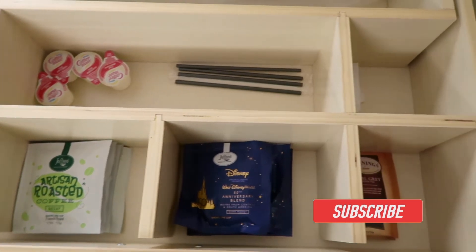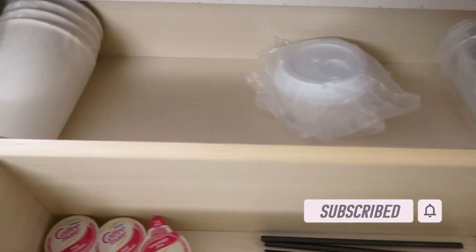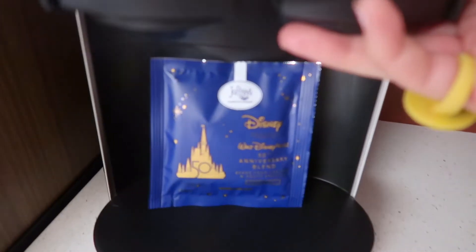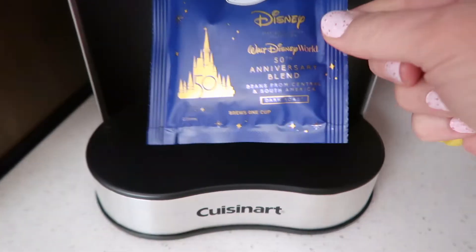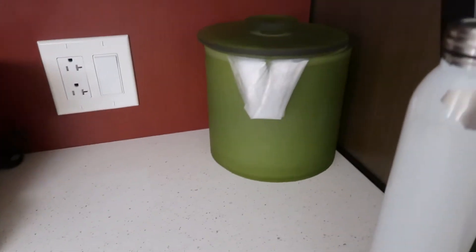There's this drawer — look at how cool this is — they have teas, coffee, creamers, stir sticks, sugar, and back there they have some cups you can use for your coffee in the morning. In here there's a little Keurig coffee maker with the 50th anniversary blend, and of course they do have the ice bucket right here.